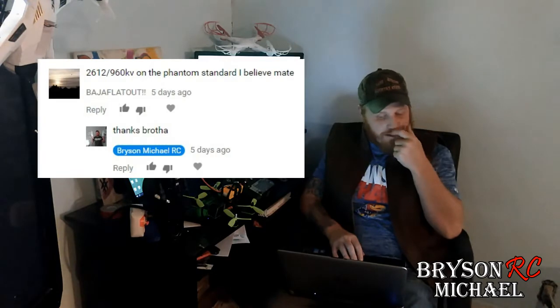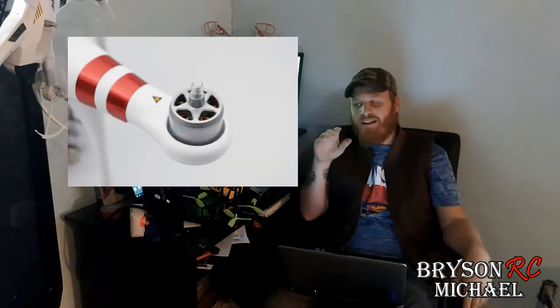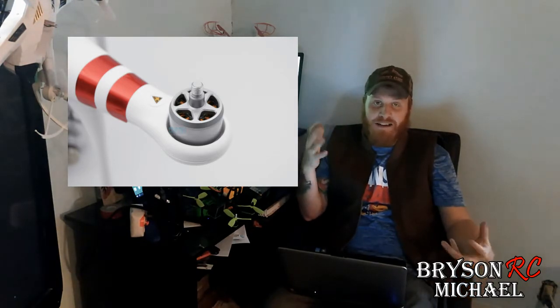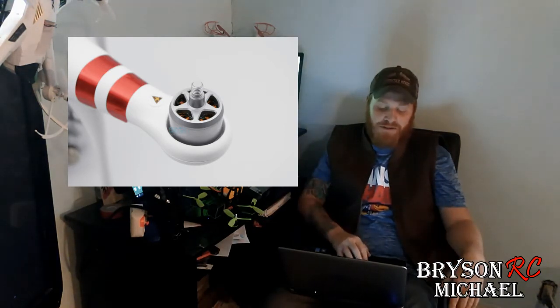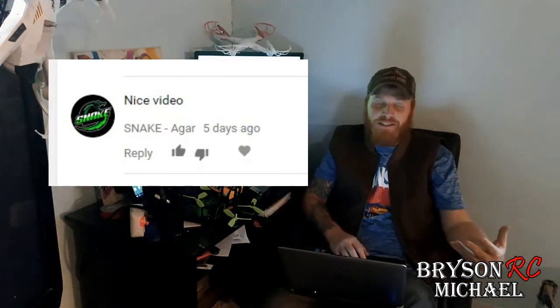What's up everybody, Bryce and Michael here and today is our weekly chat. On the last video we got Baja Flat Out who said 2612 960kb on the Phantom Standard - thank you very much Baja Flat Out. I actually went in and figured that out directly after I got done with the video, so I appreciate that because I wasn't gonna put it on until this next video.